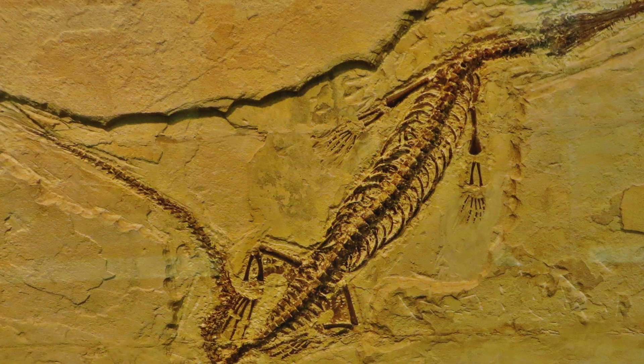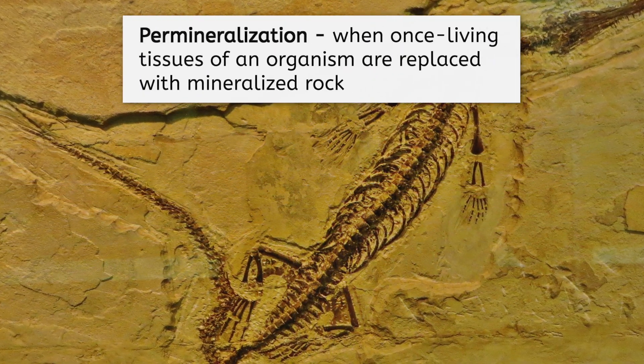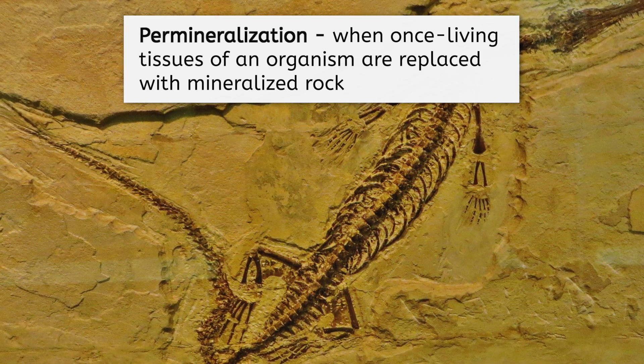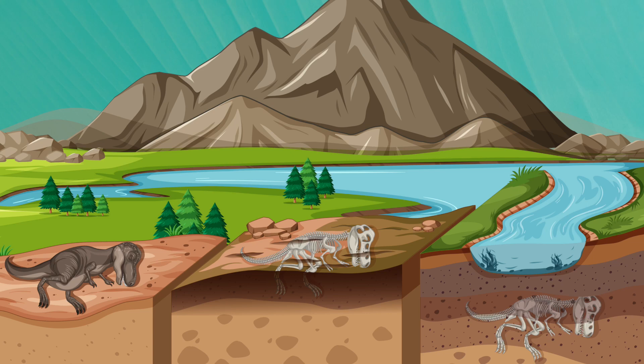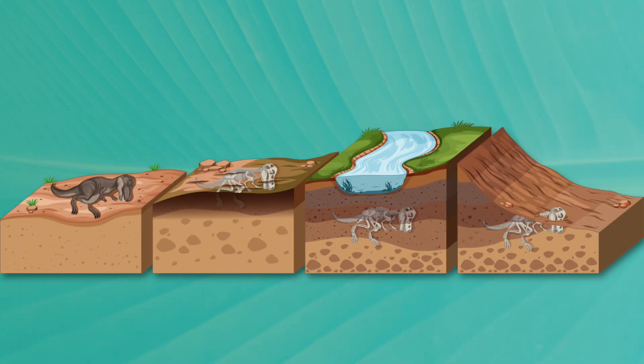Fossils are formed in a variety of ways, but the most common method is permineralization. This is when the once living tissues of an organism are replaced with mineralized rock. So the bones were turned to stone? More like parts of the bones were replaced with stone instead, and this only happens when conditions are just right. In order for a fossil to form, the body needs to be buried quickly, usually in sediment such as sand. Water and minerals must be present as well. That way, water can seep into the decomposing remains, carrying dissolved minerals along for the ride. When the water eventually evaporates, it leaves the minerals behind where living tissue used to be. The end result is a fossil made up of mineralized rock in the shape of the original bones.